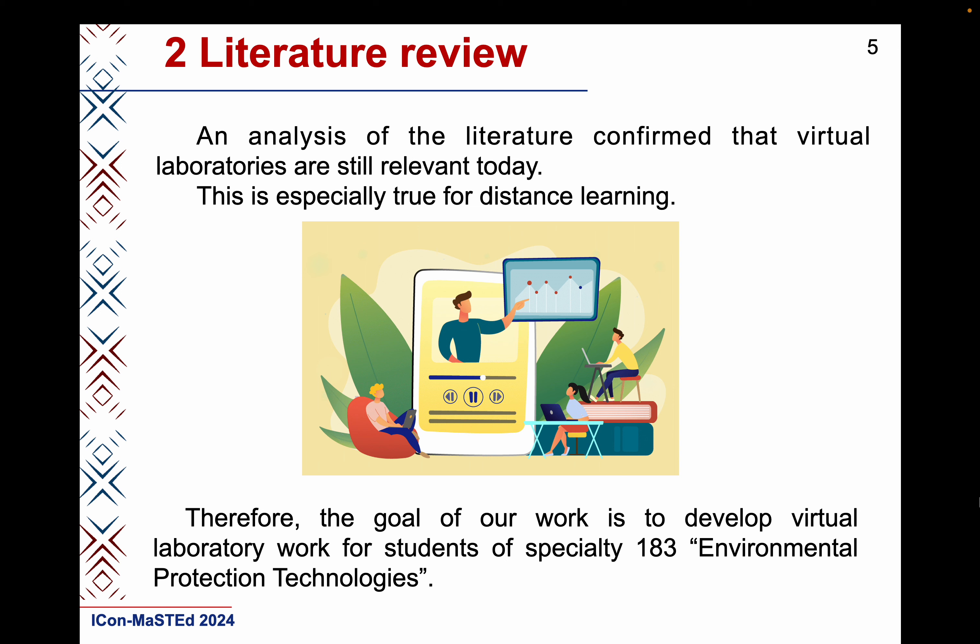An analysis of the literature confirmed that virtual laboratories are still relevant today. This is especially true for distance learning, and it is also very relevant for the mixed form of education at Ukrainian universities during the war. Therefore, the authors also devoted their work to developing virtual labs for students at their university. This article describes the results of this work using the example of laboratory work for specialty 183 – Technologies of Environmental Protection.